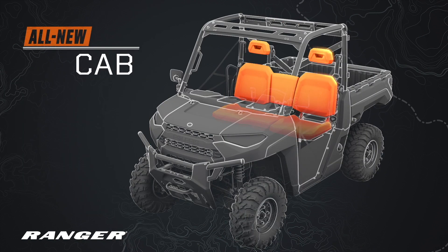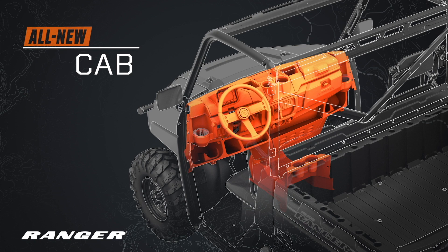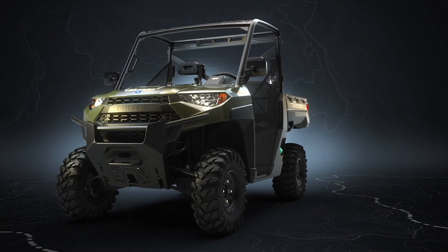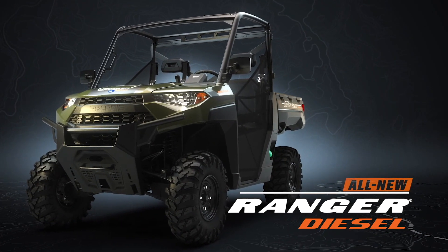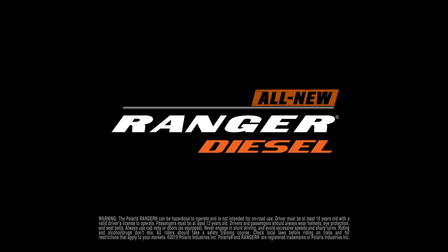Top it off with the industry's most comfortable cab, and you just might have an off-road utility vehicle that works as hard as you do. Introducing the all-new Ranger Diesel — the perfect off-road utility vehicle for the way you work.